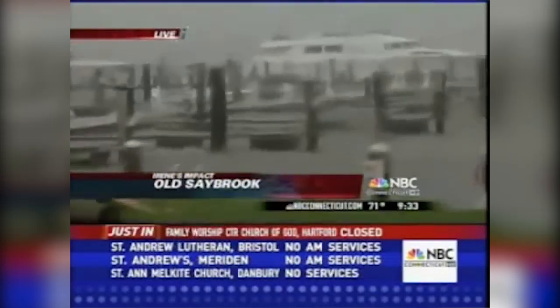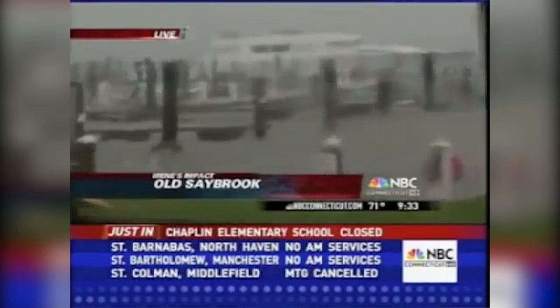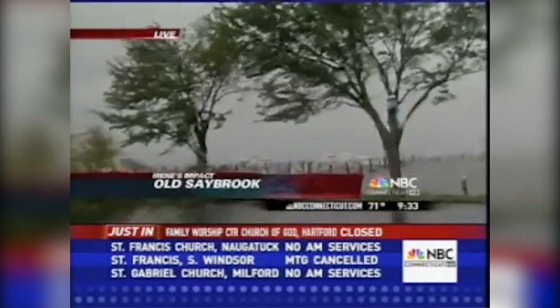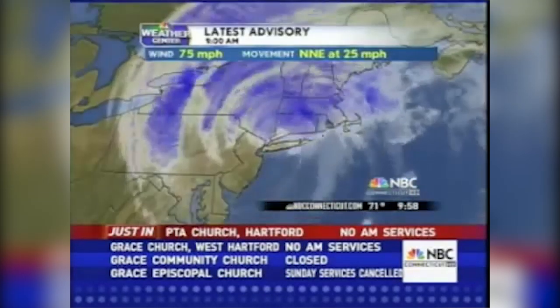We had to move a couple of times because the storm surge has pushed over the seawall in some areas along Saybrook Point. Tropical storm Irene has made landfall and moved across Long Island. For all intents and purposes, the center of the circulation is probably right on top of Greenwich right now, as you can see on the latest satellite imagery.